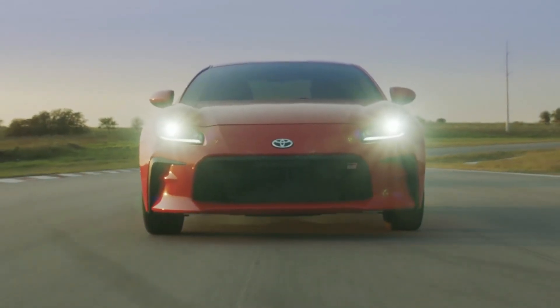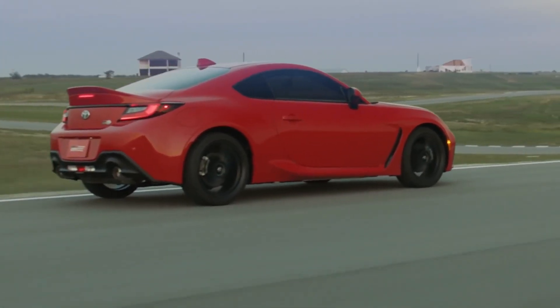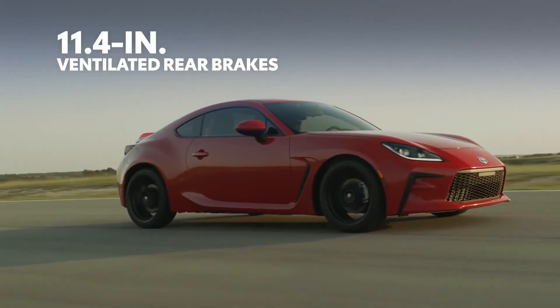All that being said, GR86's appetite for speed is kept in check through confidence-inspiring ventilated brakes — 11.6 inches up front and 11.4 in the rear.